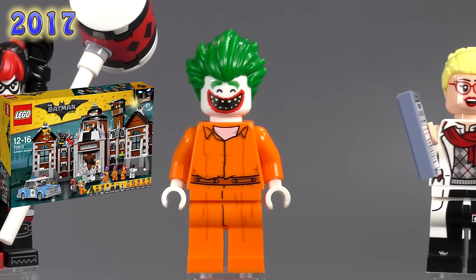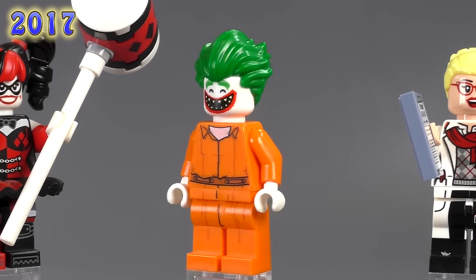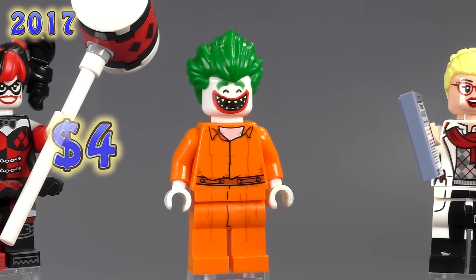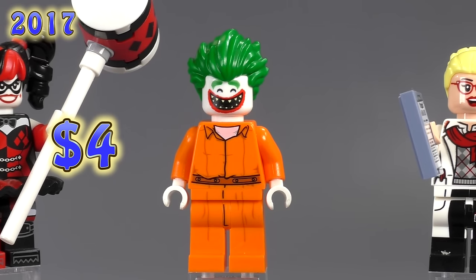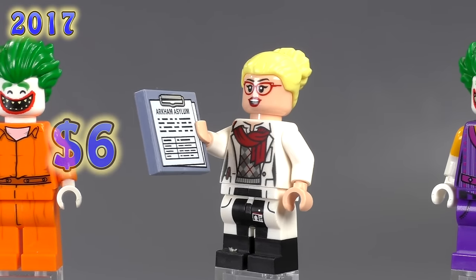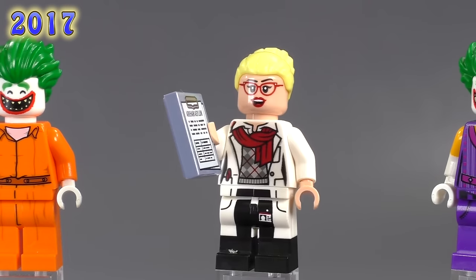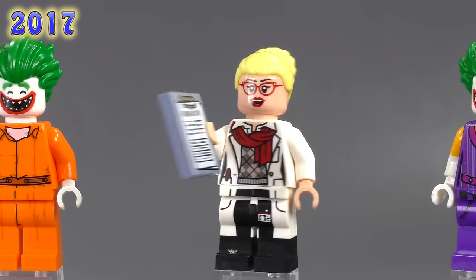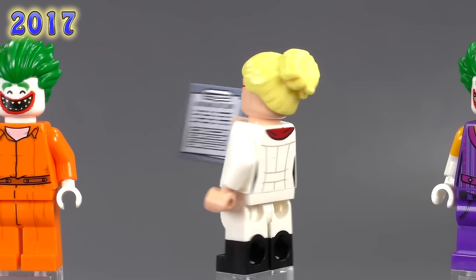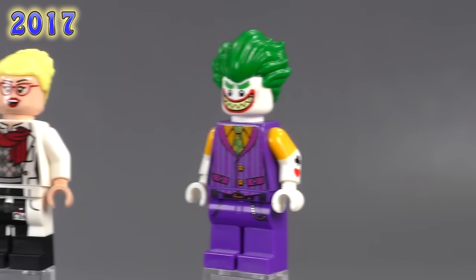Now we've got the next Arkham Asylum Joker in his prison jumpsuit — same expressions and hairpiece we've seen before, just a new torso and leg print. It says 'Arkham' on the back. He's four dollars. And as usual, it's always the Dr. Harleen Quinzels that are more expensive than the Jokers from these sets. She's six bucks from the same set and comes with a little chart from Arkham Asylum, red glasses, a red scarf, and a hair mold that first appeared in that color here.